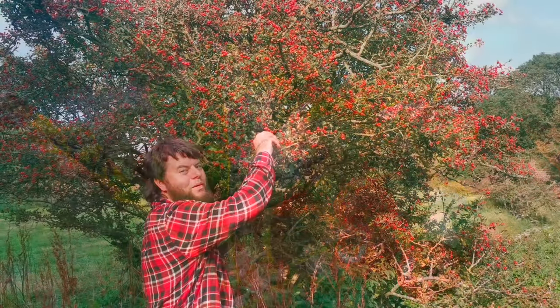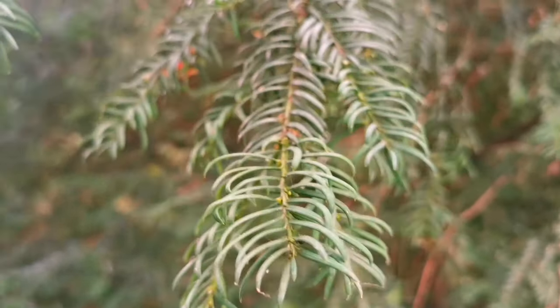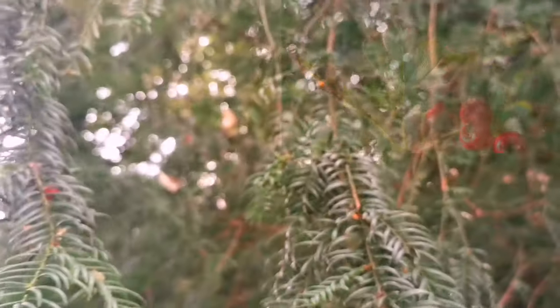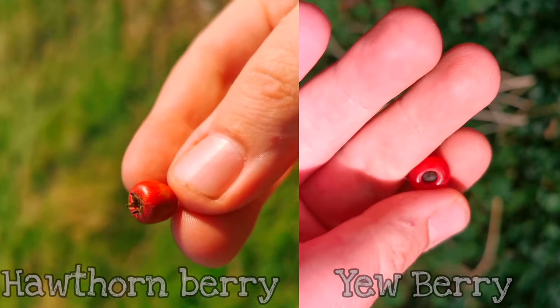The humble hawthorn tree is pretty simple to identify, but let's compare it to a tree you don't want to accidentally mistake for the hawthorn tree — and that's the poisonous yew tree. Now the yew tree, if you look at its leaves, they are totally different to the hawthorn. Yew leaves are like needles, whereas hawthorn leaves have the five lobes.